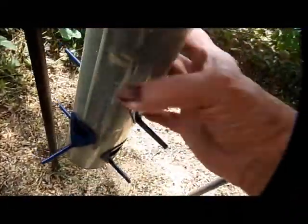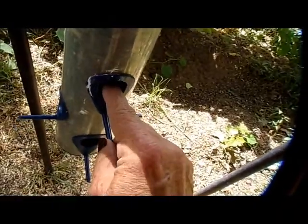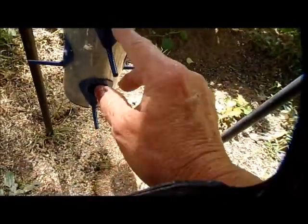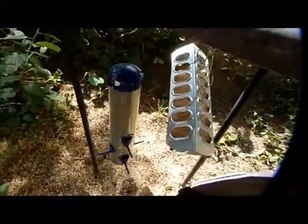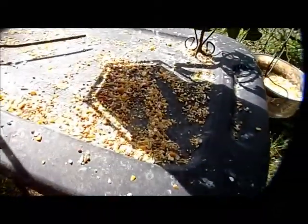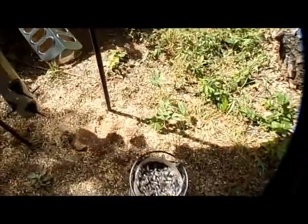And here is the black oil sunflower seeds. Again, the big birds don't like this, but the finches love using this bird feeder. So that's how I feed my birds and that's what I feed them.